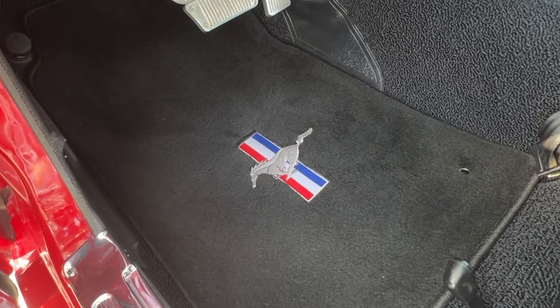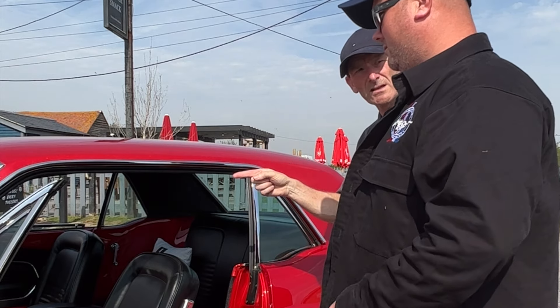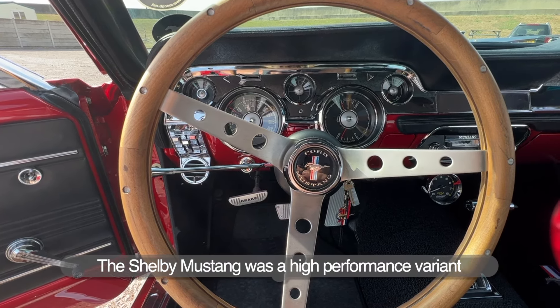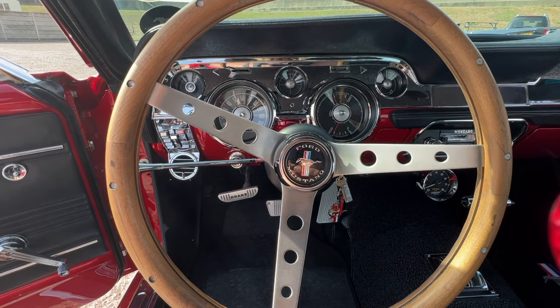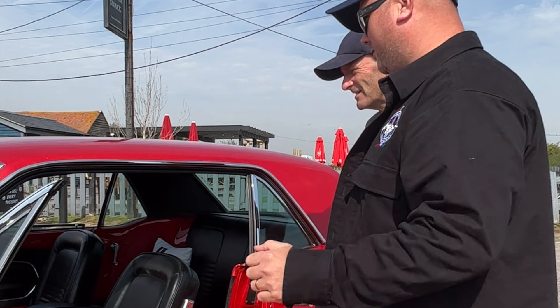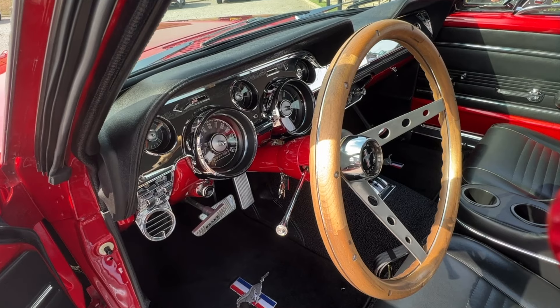The steering wheel would have been plastic before with a big horn button in the middle. It's actually a one-year-only steering wheel on the '67, but he changed it for a '68-style, wanting to go with a more 60s Shelby-type wooden wheel just to give it that look. It looks a lot better than the original and works really well with the overall flow of the interior.